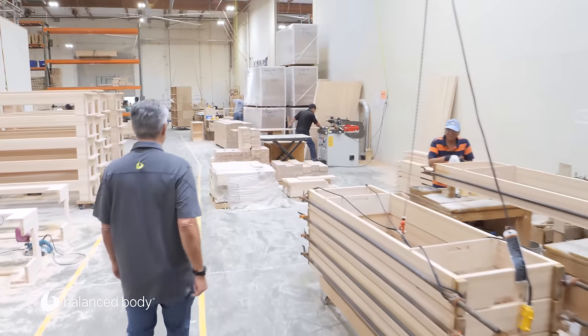Let's walk down and start basically at the first steps where the material comes in and where we start our first assembly procedures. We're about to go into the wood shop. This is probably the first step for most of our products, because most of our stuff — a lot of our forms — are made out of wood, so we have to start here in the shop.